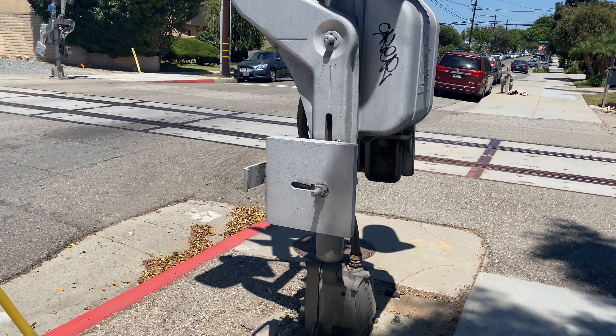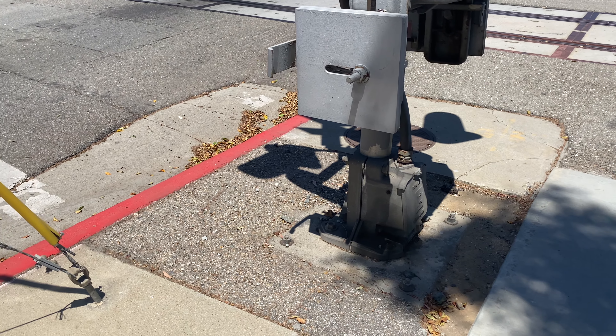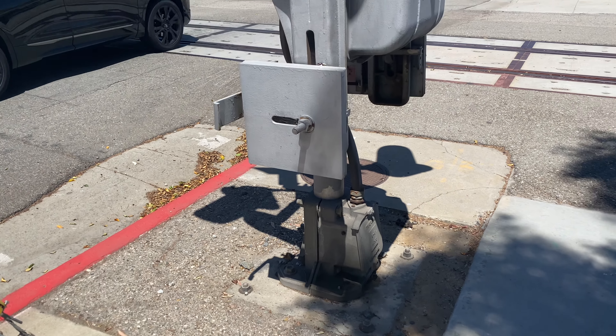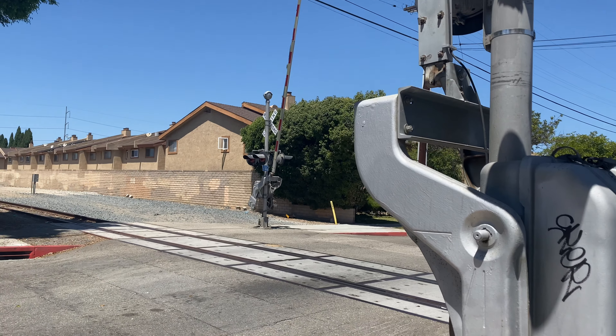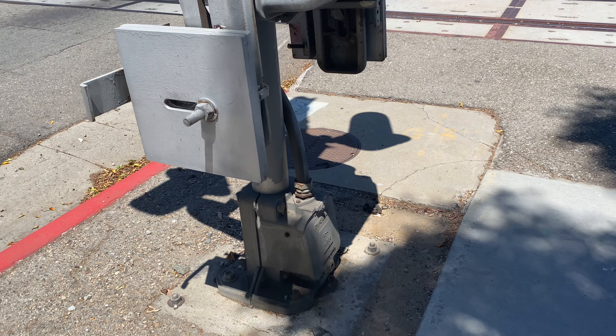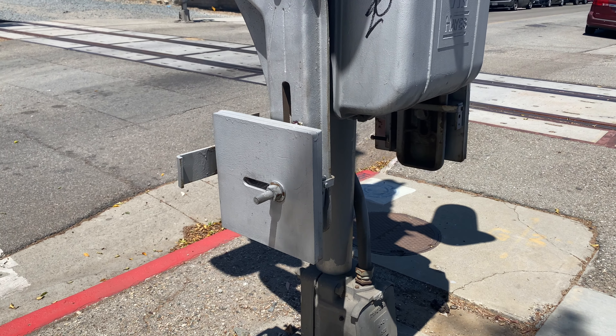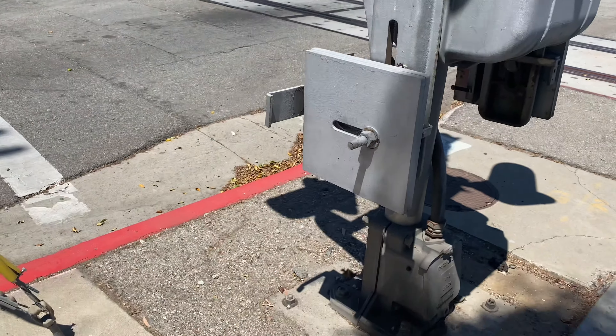Here we have a railroad crossing on Ramona Avenue in Hawthorne. We have two older signals with upgrades installed in the 90s or 80s. This used to be Southern Pacific, but they were probably Union Pacific to begin with.